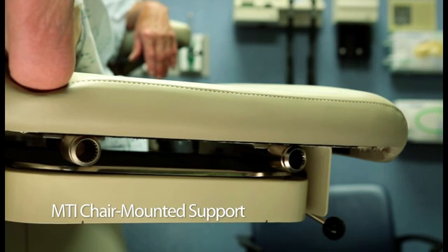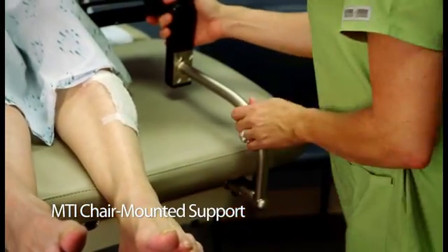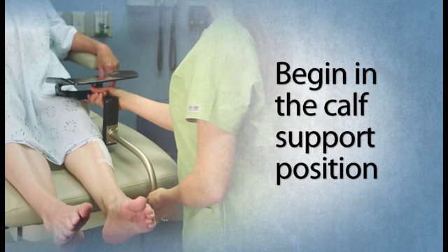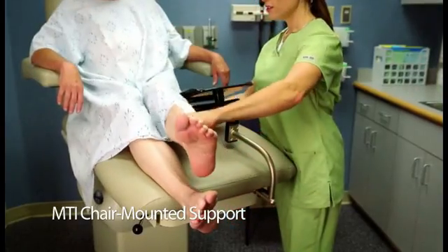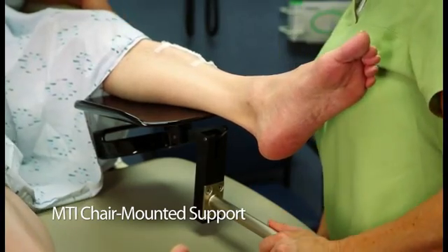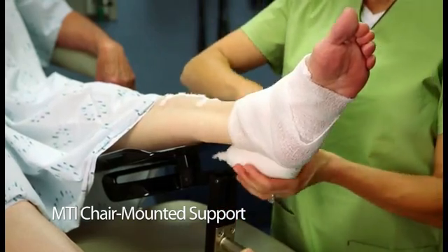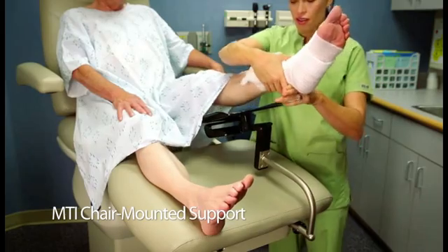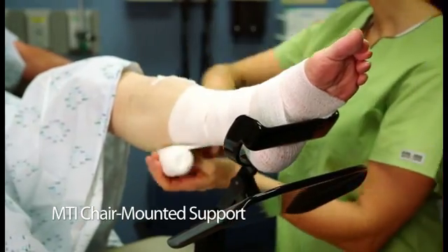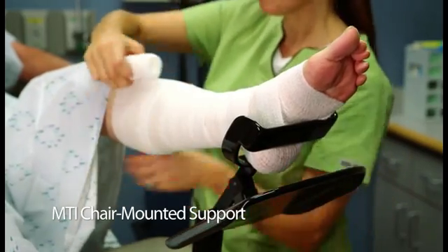To install, simply insert the spline into the mount and press inward until you hear the locking lever click into place. To wrap an entire leg, first begin with the support in the calf support position. Place your patient's calf comfortably onto the support. To accommodate various patient heights, adjust the foot section of your MTI chair inward or outward. Wrap the foot and ankle until you reach the calf, then simply lift your patient's leg, flip the support over, and rest the heel in the support. Then continue to wrap the leg. If your situation only requires a foot, ankle, or leg wrap, use one of the two support positions.